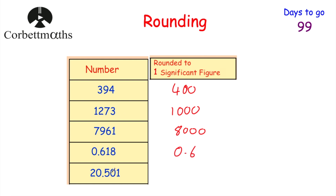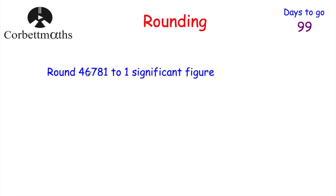Round 20.501 to one significant figure — the choice is 20 or 30, and it's much closer to 20, so the answer is 20. Now try this yourself: round 46,781 to one significant figure. The choices are 40,000 or 50,000. Since 46,781 is beyond the midpoint of 45,000, it's closer to 50,000. So rounded to one significant figure, the answer is 50,000.